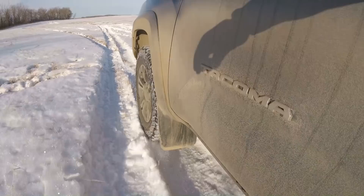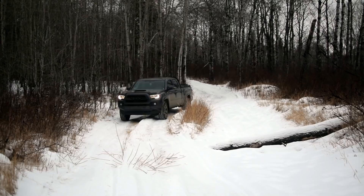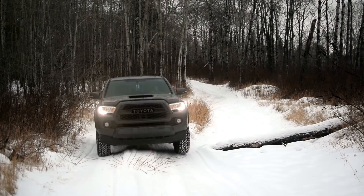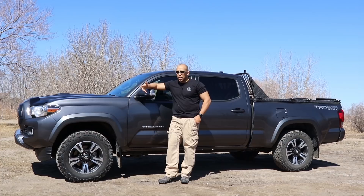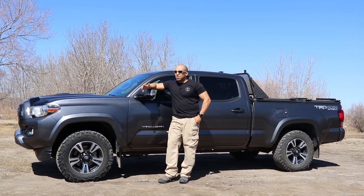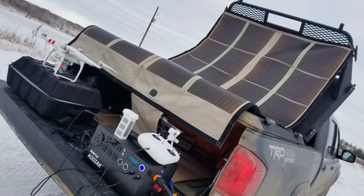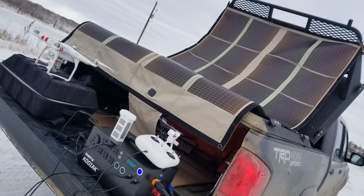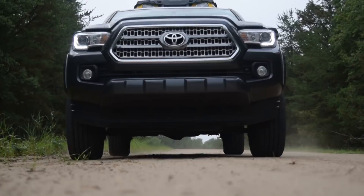This is a 2016 TRD Sport, four-wheel drive, double cab. I originally wanted the off-road version in black, but there was a seven-to-eight month wait just for a different color, and the off-road version gets scooped up as soon as it comes off the assembly line. I'm all about function over fashion. With the off-road version you get skid plates, a locking rear differential, and more aggressive tire tread.